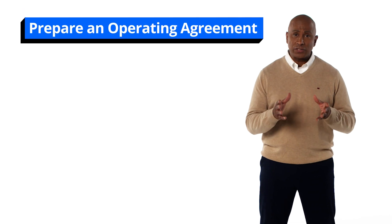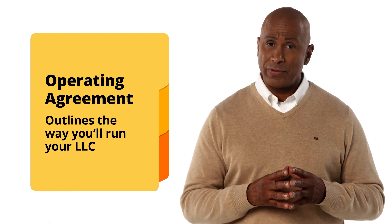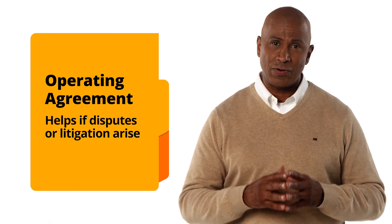The next item on your checklist should be to prepare an operating agreement. This is a document that outlines the way you'll run your LLC. While not required in your state, an operating agreement can be very helpful if disputes or litigation arise.